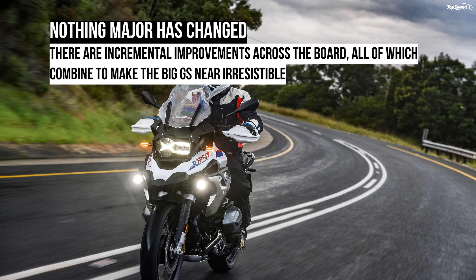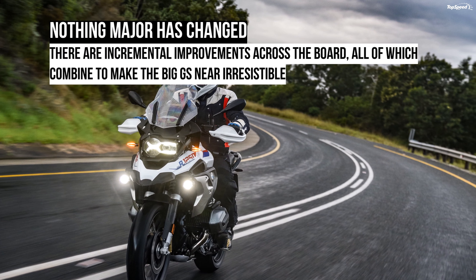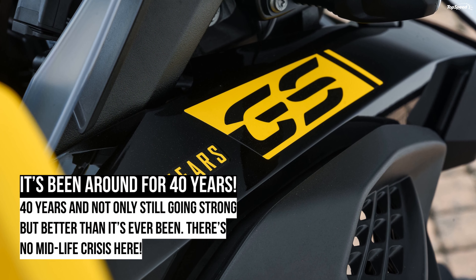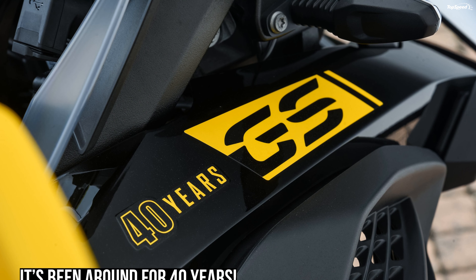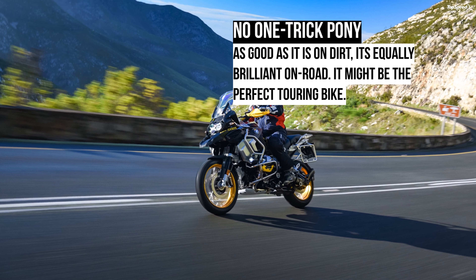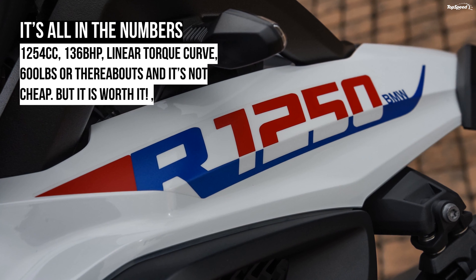In truth, most of the upgrades on the 2021 models are evolutionary as opposed to revolutionary — but isn't that the case with many long-lived models? The most obvious visual change is the larger full-color TFT display. There are heated seats for rider and pillion, heated grips, cruise control (not adaptive as on the KTM 1290 Super Adventure S), Bluetooth connectivity, and optional navigation.